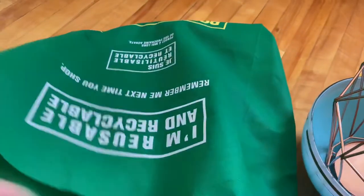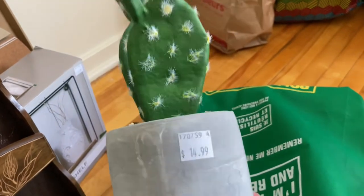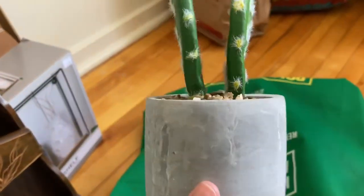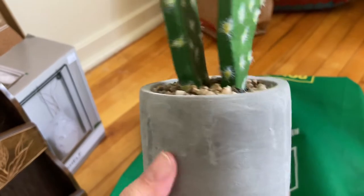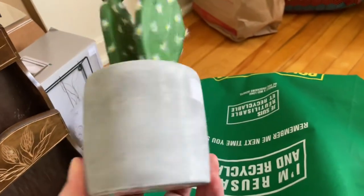I found a faux cactus — this one was new for $14.99 and I think I'm going to paint the pot white. I think white would look better than the gray.